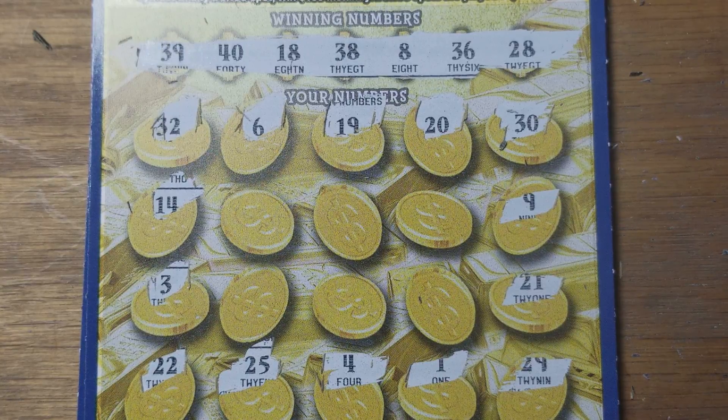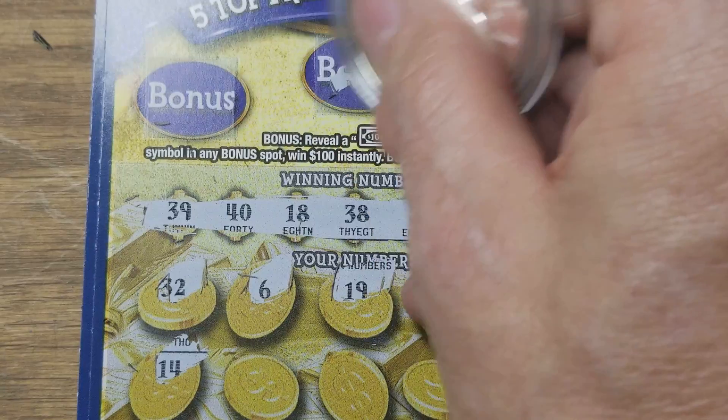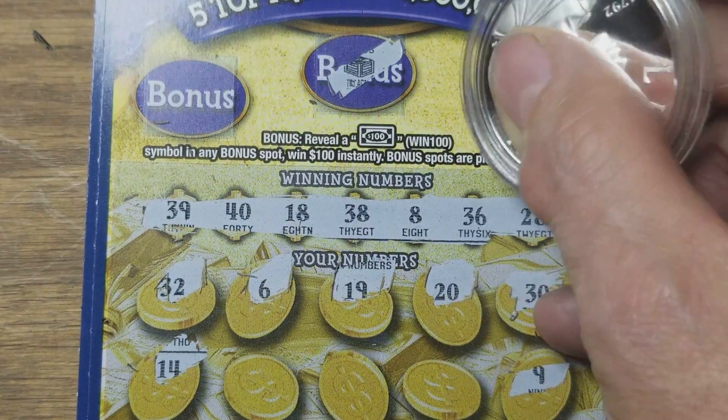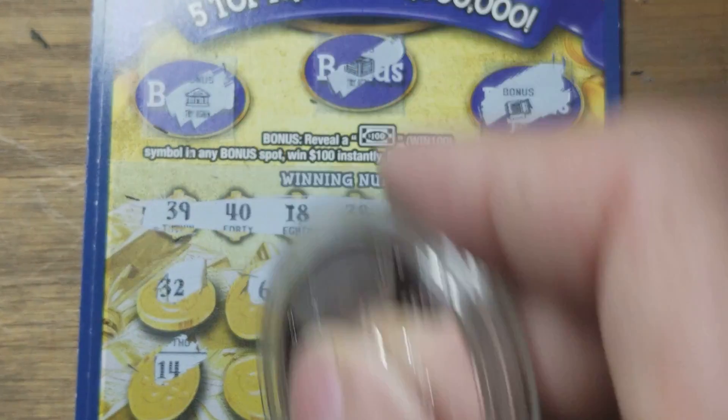8 and 18 and 38 and 28 — 8, 18, 28, 38, well all the eights are represented. 36, 39, and 40 — nope, not there either. Hopefully we can find a hundred dollar bonus up here. A treasure chest, not a safe — we need that bill, and it's not there.